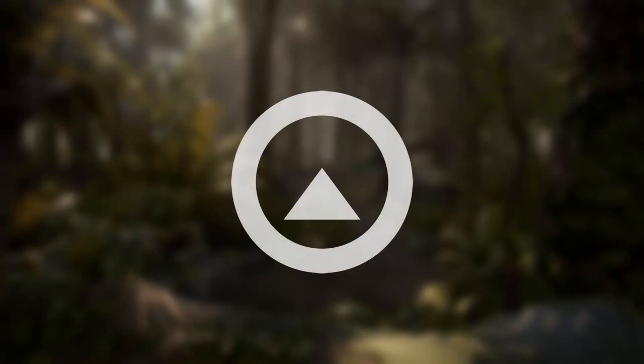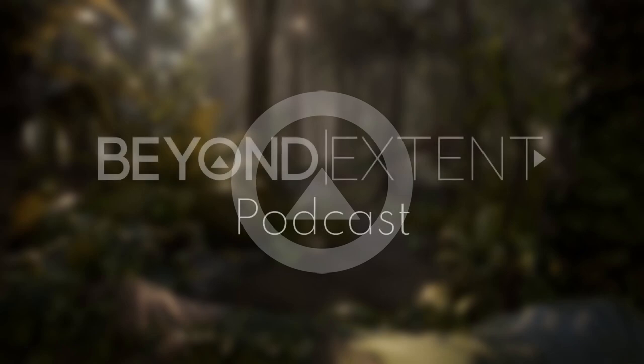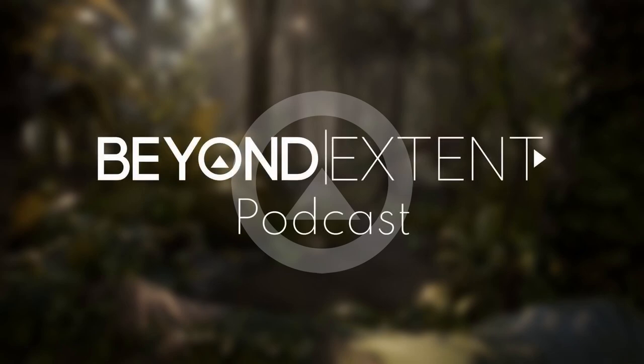Hey everyone, welcome to the Beyond Extend podcast, a podcast dedicated to a chat between two environment artists discussing everything about the industry we work in. I'm Timothy and I'm joined by William, who is a friend and fellow colleague of mine. In this episode, we're taking a deep dive into some portfolio tips, discussing how to get people's attention, what makes for good thumbnails, what are some good tricks for presentation, and what you want to do with your portfolio in general. Really crucial information for people trying to get into the industry. So let's dive in.